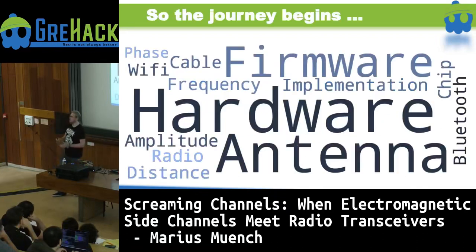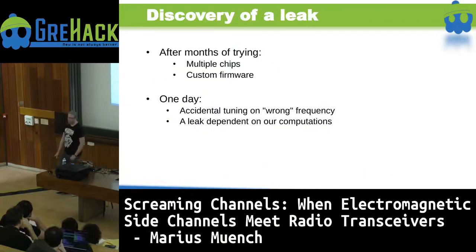There are a lot of different factors to consider. On which frequency should we listen? What kind of crypto implementation should we look at — hardware or software? What kind of antennas would we need? What chip or protocol — Bluetooth or Wi-Fi? Where would the leak be — in the amplitude? What would be the proper distance? All of this meant months of trying around and not getting anywhere at first. We tried multiple chips and wrote custom firmware to enable measurements.